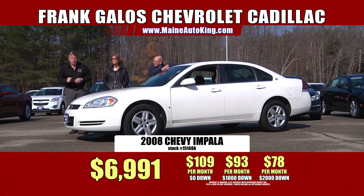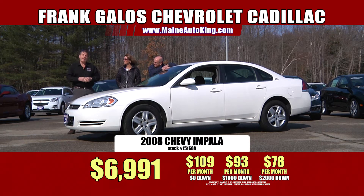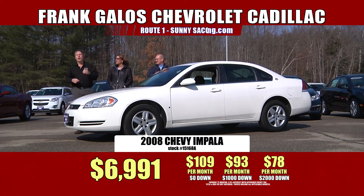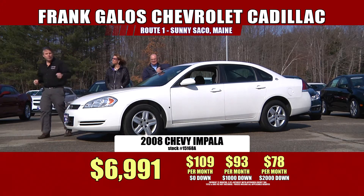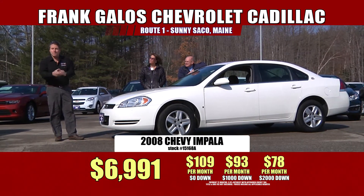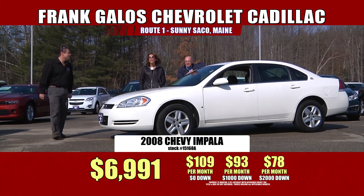Whether you're up in Mattawaska or Portsmouth, New Hampshire, wherever you're watching this from — you could be watching from Istanbul — and if you're watching this on YouTube right now, it's well worth your while to fly over from Istanbul to buy this car. So hurry into Frank Galo's Chevrolet. Call our friendly sales staff. We've got hundreds and hundreds of vehicles down here for your choosing. You can just take it home today. We look forward to seeing you very soon.